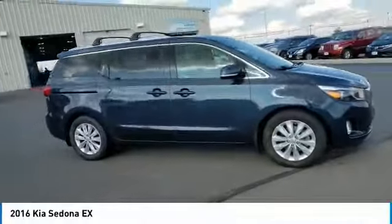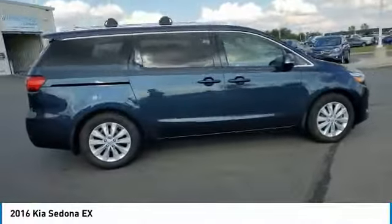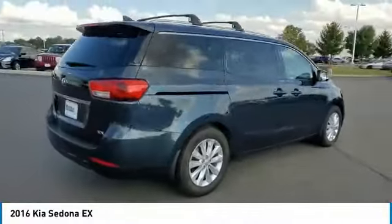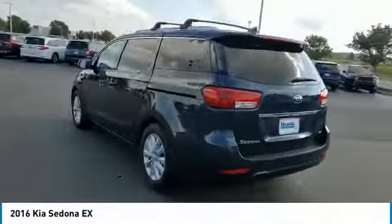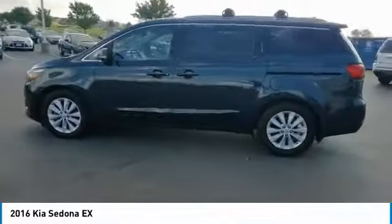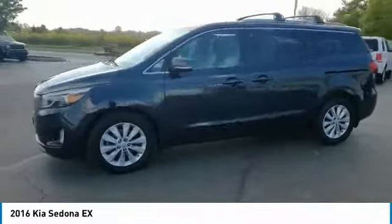We are pleased to show you the 2016 Sedona. Sedona has the highest safety rating of any minivan on the market. With its comfortable ride, quiet cabin and seating for up to 7 passengers, the Sedona is a great choice for any on-the-go family.